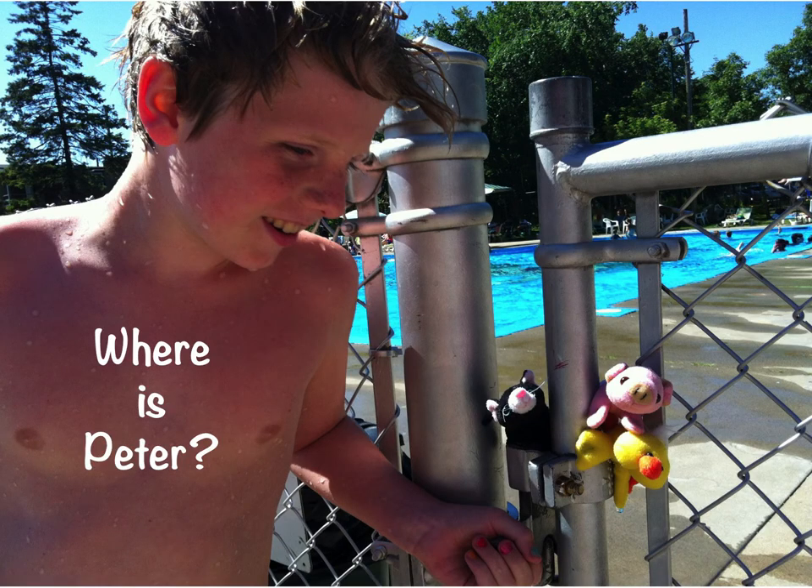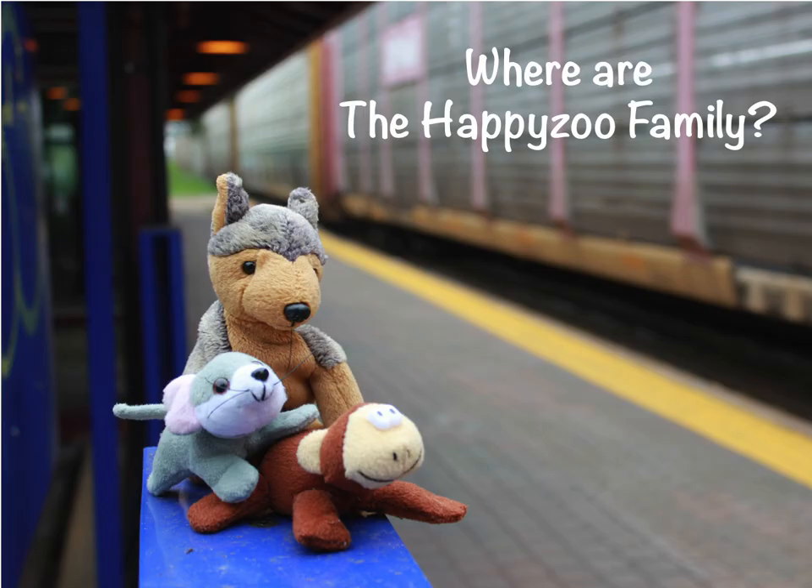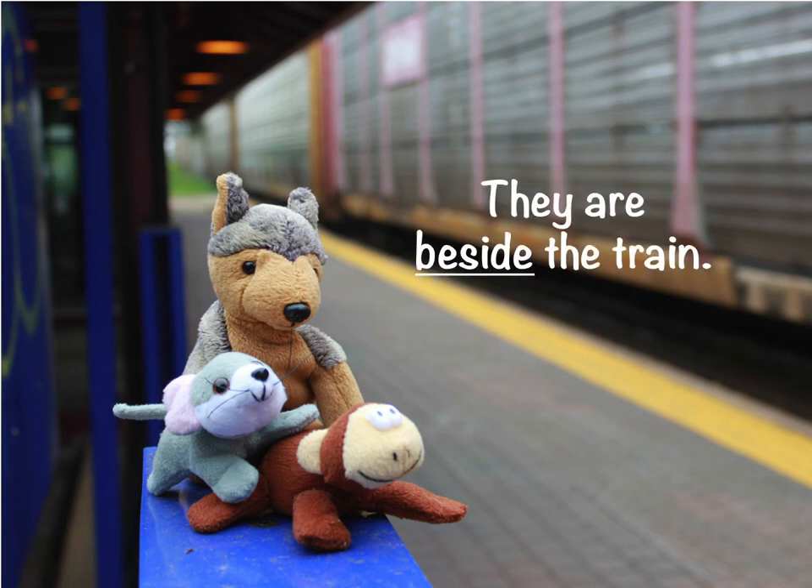Where is Peter? He is to the left of the Happy Zoo Family. Where are the Happy Zoo Family? They are next to the train. They are beside the train.